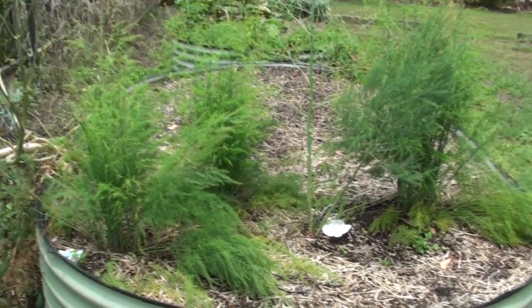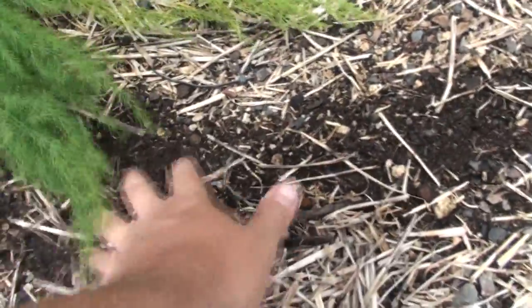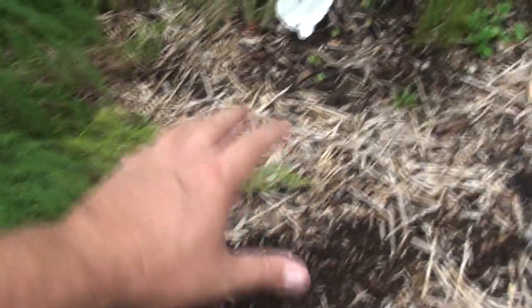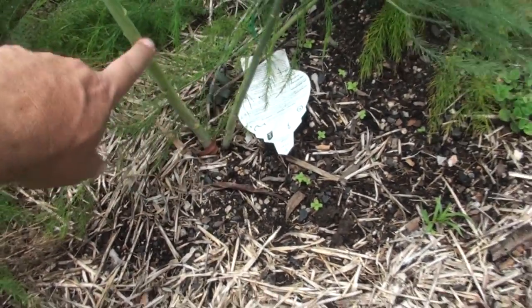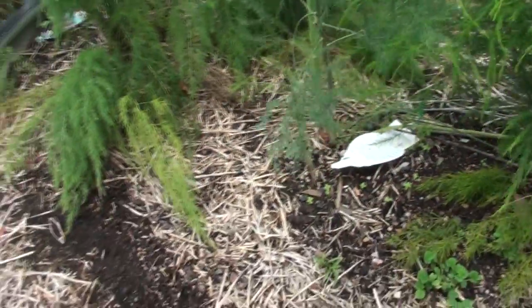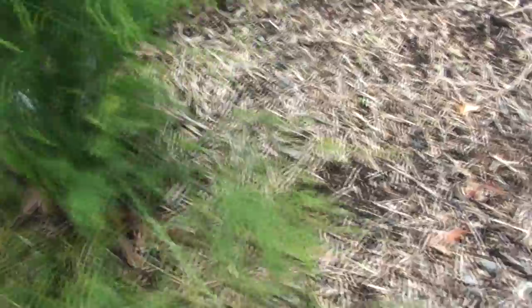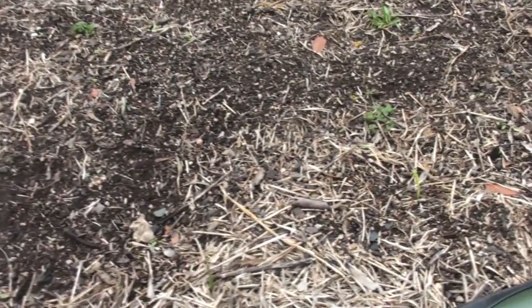This is my ginger and asparagus bed. The asparagus is doing well — I had some crowns I transplanted last season when I moved these beds, but they didn't come up again so they must have died. One did survive with a fairly thick stem coming up, so that'll probably be right to harvest next season. The other ones are still quite small so I'll let them grow on for another year or so. I've got my ginger starting to come through — this rain is going to help, but the dry weather through spring didn't help much.